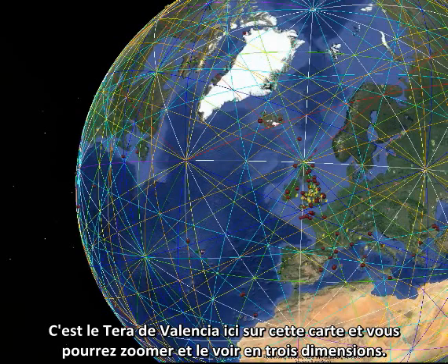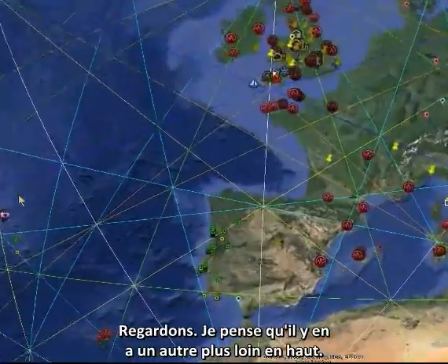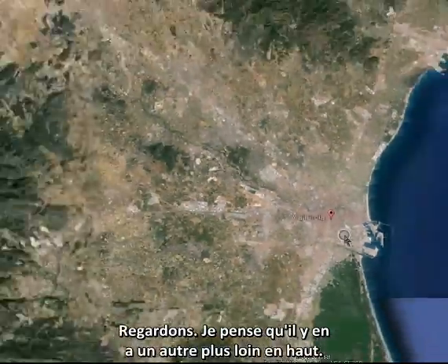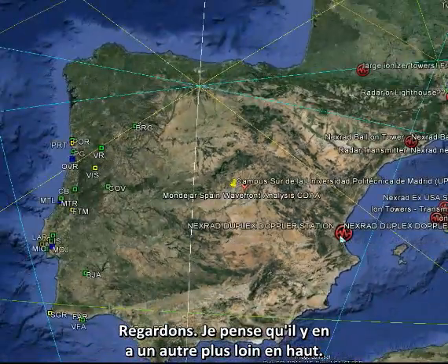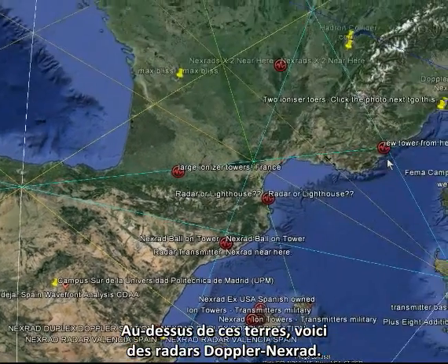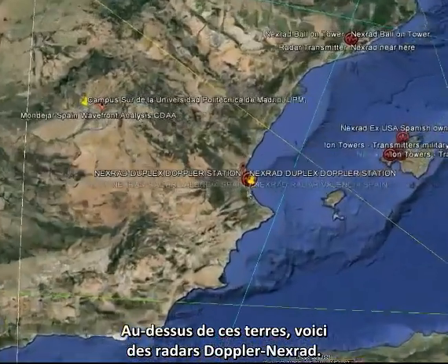These are the Valencia towers here, you can see them. We'll zoom in and it will show you in 3D. Let's have a look — I think there's another one further up. That was the Valencia one there; it's the Doppler NEXRADs.